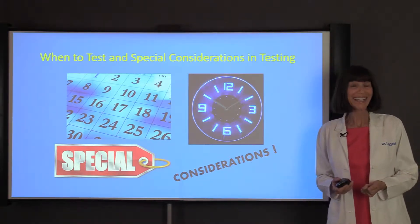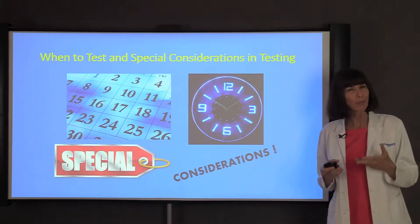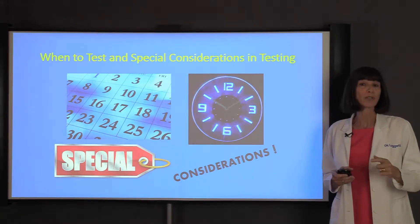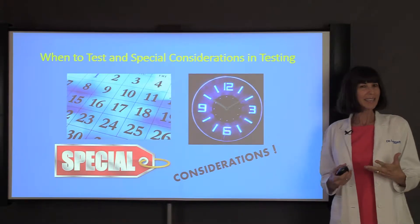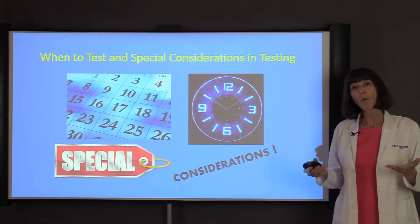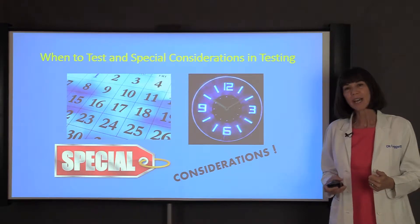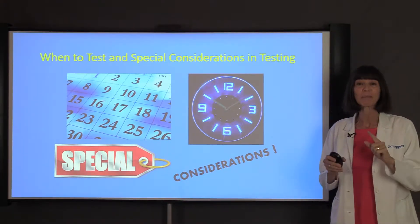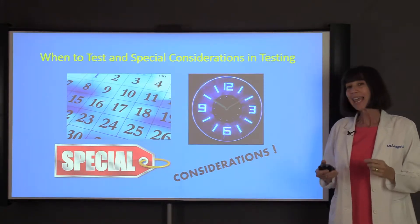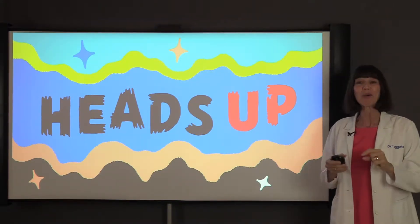Hi everyone and welcome back. We've been spending some really good time talking about testing, and testing your hormones is really important. A lot of people don't realize that they can actually purchase bioidentical hormones over-the-counter without testing. I really don't think that's a good idea, and any anti-aging doctor is going to tell you the same thing. How are you going to know what dose is best for you if you don't test?